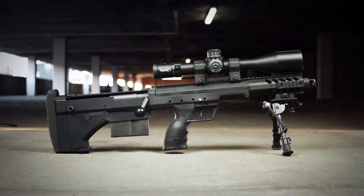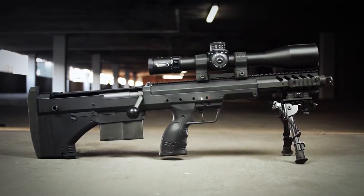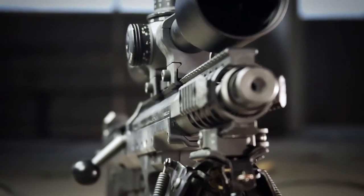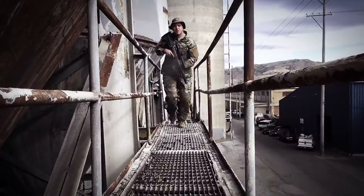With an overall length starting at just 27 inches with a 16-inch barrel, the SRS A1 Covert is the shortest sniper rifle in the world. The Covert adds a new level of concealability to a full power sniper rifle in a package that is the size of a submachine gun.